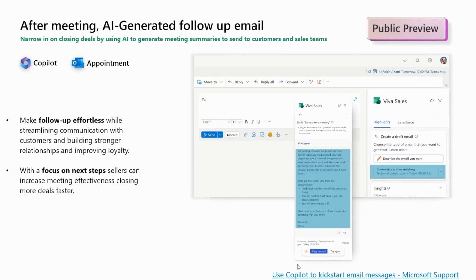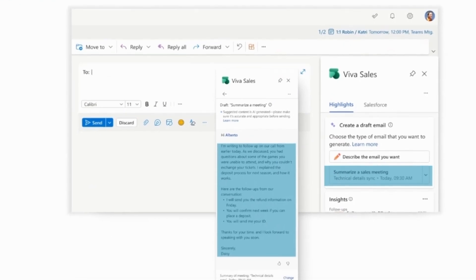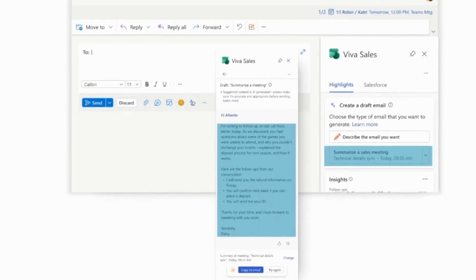Viva Sales offers valuable assistance not only before the meeting, but also after. It provides a sales meeting summarization prompt that makes follow-up effortless. With a focus on next steps, sellers can increase meetings' effectiveness, closing more deals faster. This prompt considers meetings for which summaries were generated from the last 30 days.